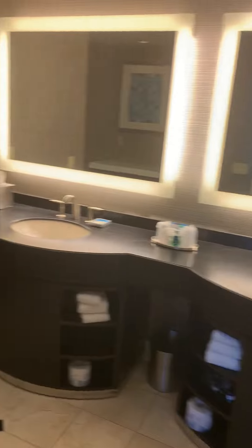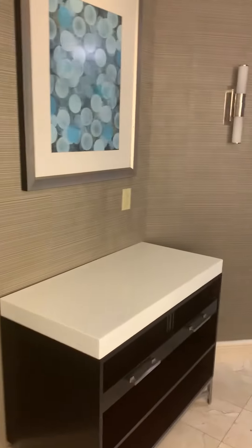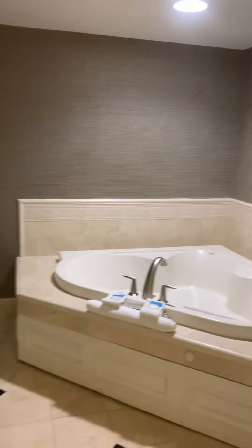The bathroom's nice in this one — super nice. Foxwoods taste. Jet tub, glass shower. Super cool, nice.